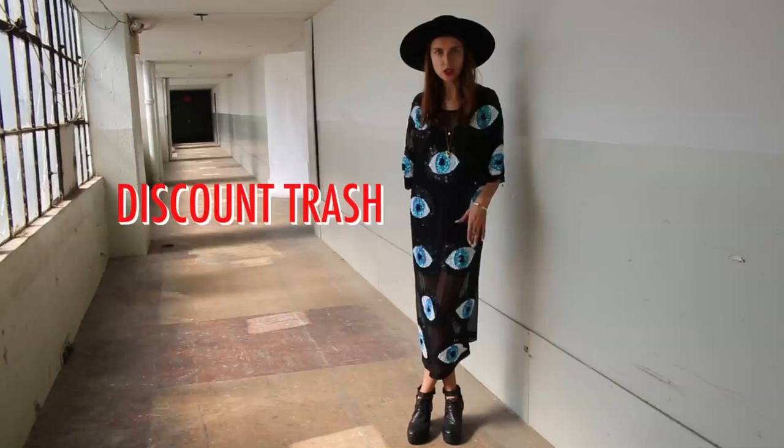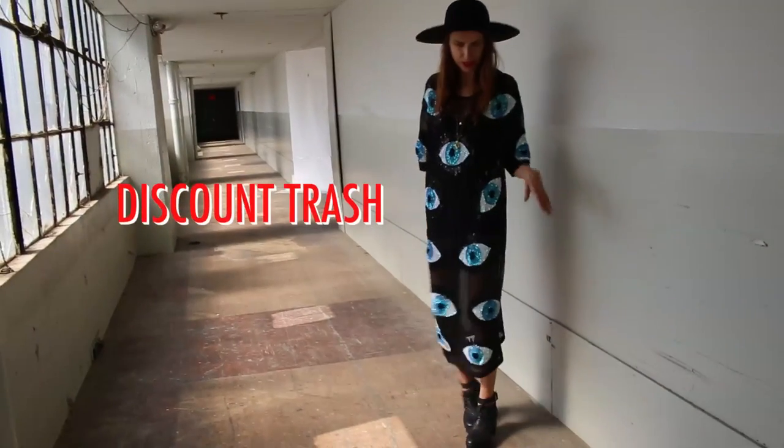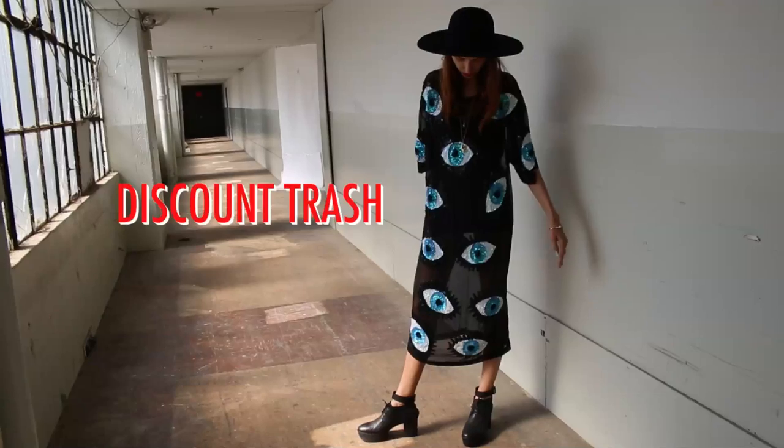This dress is by Discount Trash. They're a really great company. It's kind of fun and great for basically any season. Good to layer.